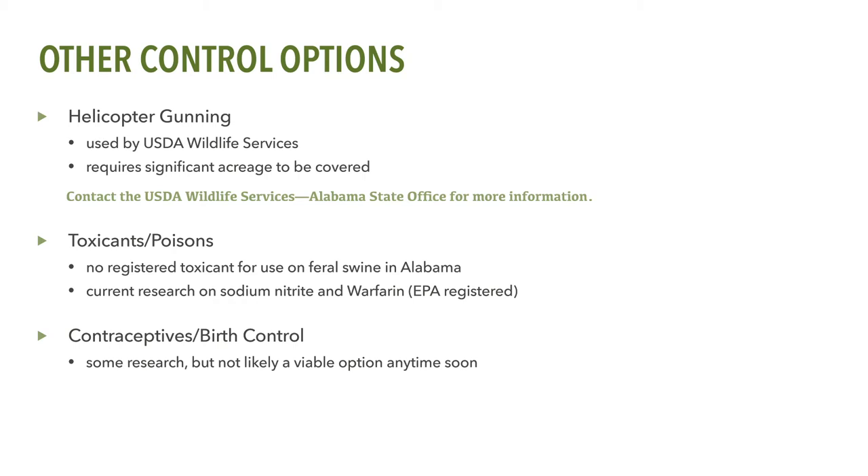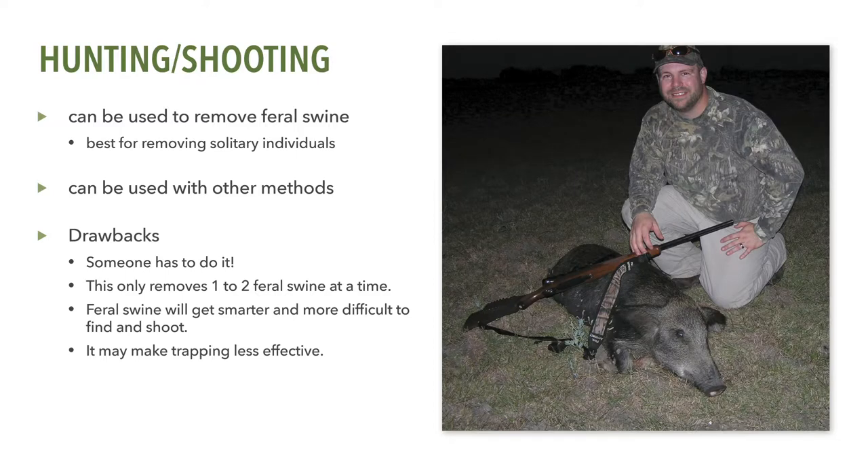Both toxicants are currently being researched. Although some research is being conducted on contraceptives, this may not be a viable option anytime soon. Although hunting and opportunistic shooting are tools that may be used to remove feral swine, in most cases these approaches are much less effective as primary removal techniques in terms of your time and money. Some forethought as to when and how shooting is used should be considered, as it does have limitations.